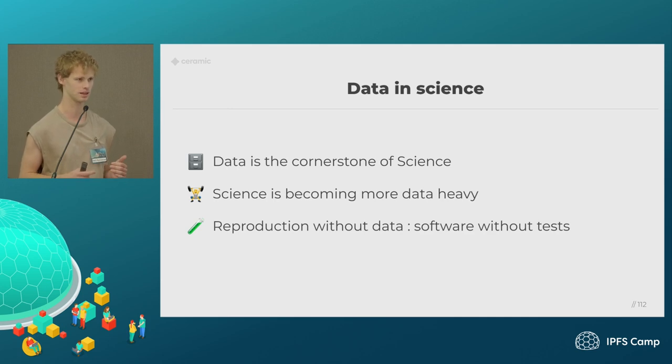One way I like to think about that is in software engineering, we write tests. If you want to know that our code works and is reproducible, we have tests and you implement things that conform to the tests. Reproducing science without data is sort of similar to writing software without tests — you can do it, but it's really hard.